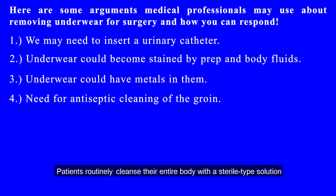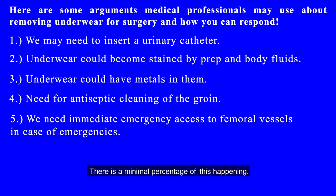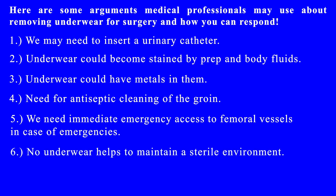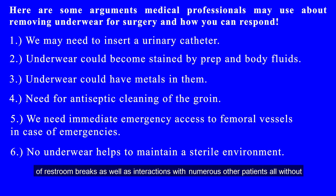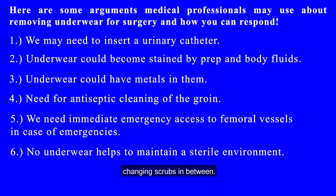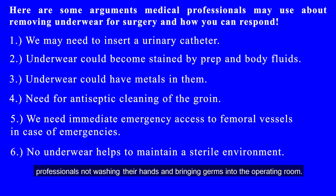Patients routinely cleanse their entire body with sterile-type solution two to three times before surgery. Five: we need immediate emergency access to femoral vessels in case of emergencies. Response: underwear can be removed quickly if necessary, and there is a minimal percentage chance of this happening. Six: no underwear helps to maintain a sterile environment. Response: the operating room is not as sterile as the medical profession claims. If the no-underwear policy helps maintain a sterile environment, doctors and nurses should not wear underwear either. Medical professionals often carry more germs than the surgery patient because of restroom breaks and interactions with numerous other patients without changing scrubs in between. Most infections resulting from surgeries are due to medical professionals not washing their hands.